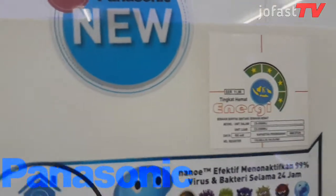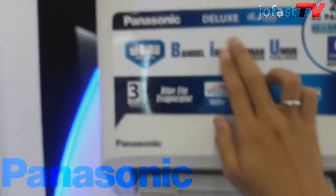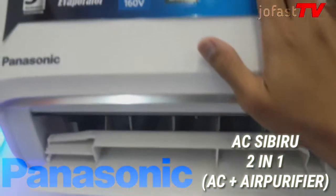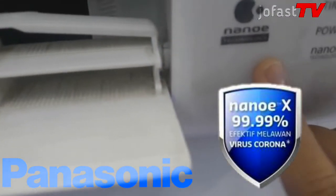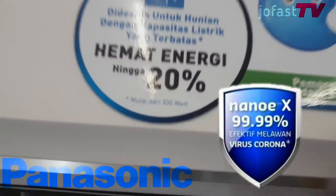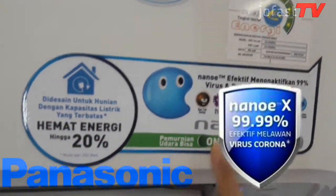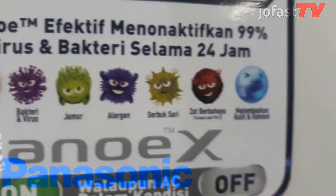Selanjutnya, saya akan menjelaskan AC Panasonic dari seri CS XN9WKJ, atau juga bisa disebut Deluxe Alaw Plus Series atau Deluxe Lowatt XN. AC Sibiru 2-in-1 ini, satu unit bisa menjadi AC plus air purifier, yang dilengkapi teknologi Nano-G dan Nano-X. Sudah teruji oleh test cell Perancis, terbukti 99,99% efektif melawan virus corona di udara maupun yang menempel di permukaan, menghambat polutan berbahaya seperti bakteri, virus, alergen, serbuk sari, zat berbahaya, dan PM 2.5.